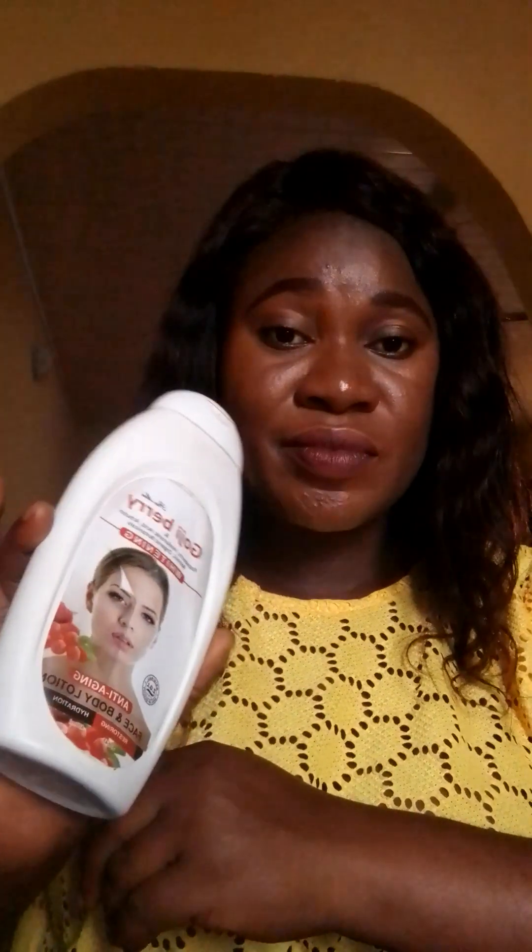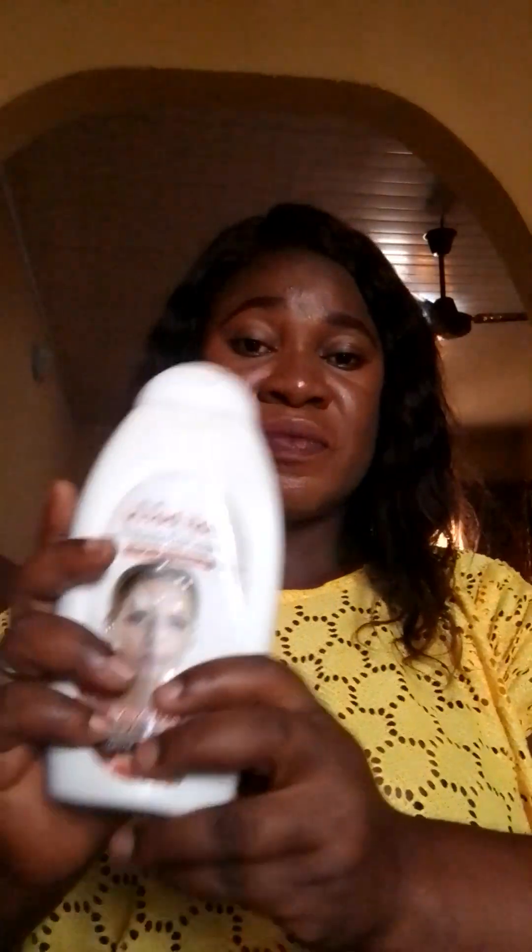Initially, what attracted me to the product were the ingredients listed on it. It says it contains raspberry, hyaluronic acid, arbutin, retinol, and organic botanicals. These are the things that made me attracted to the product.